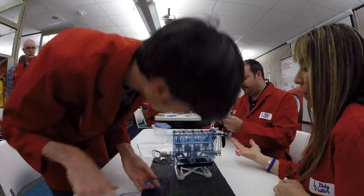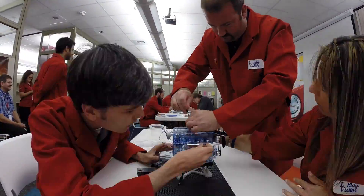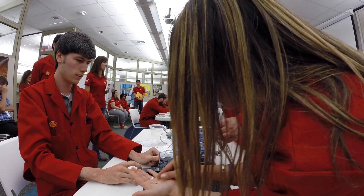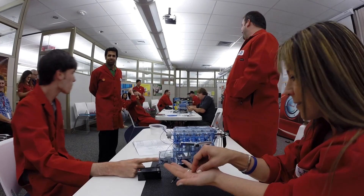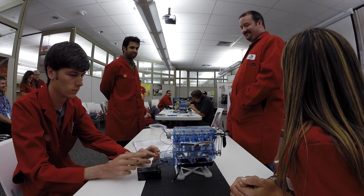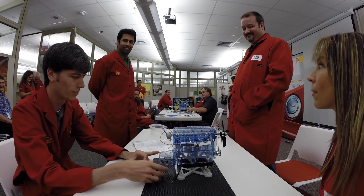Ready, set, go! Ready, set, go! Ready, set, go! Ready, set,